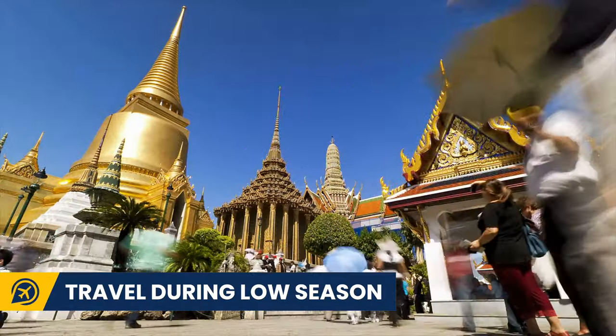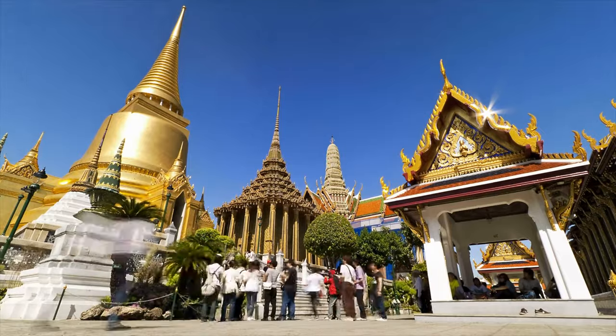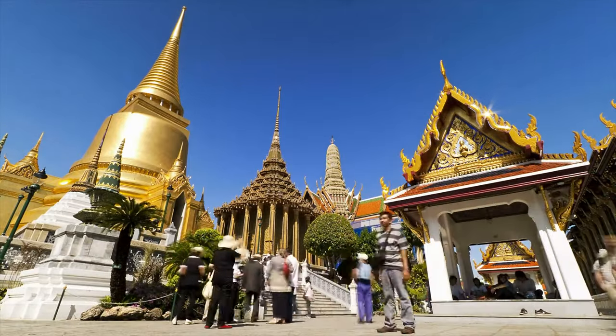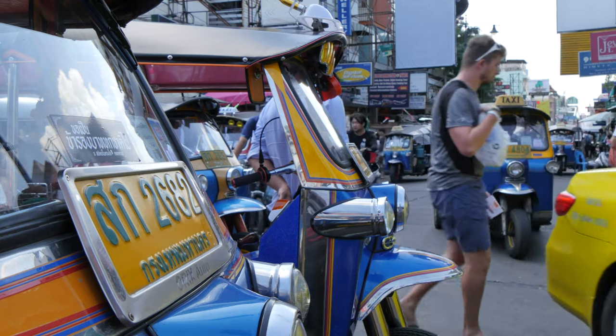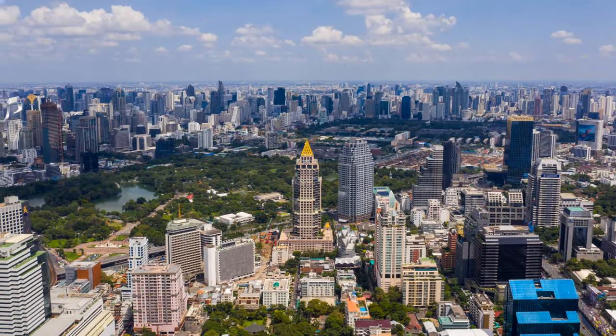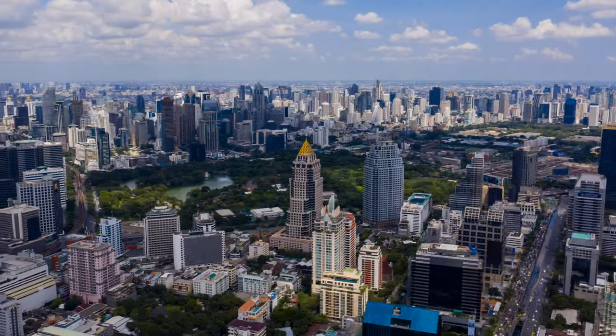So firstly, travel during low season. Prices rocket up during the high season from October through to March. When possible, travel to Thailand between April and September to save money on airfare, accommodation, car rentals and even food.